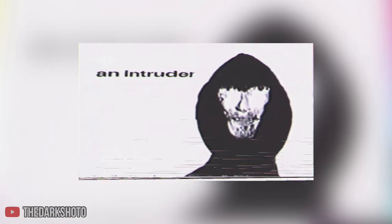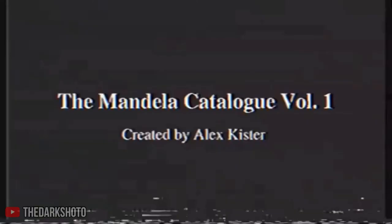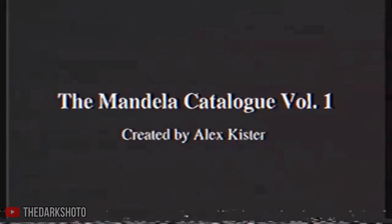Have you seen this image before? Well, what about this one — or this one showing a guy in a hood? If you said yes to any of these questions, then you might be familiar with the Mandela Catalog.